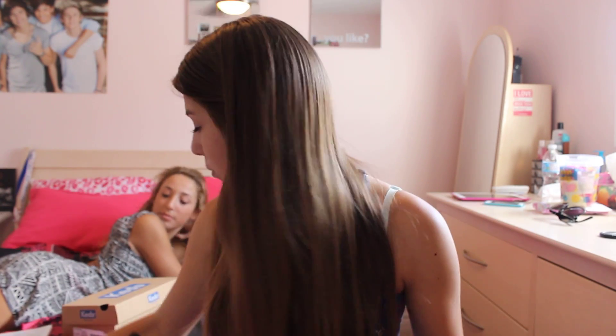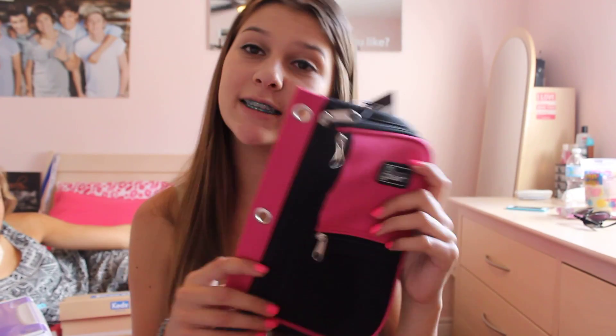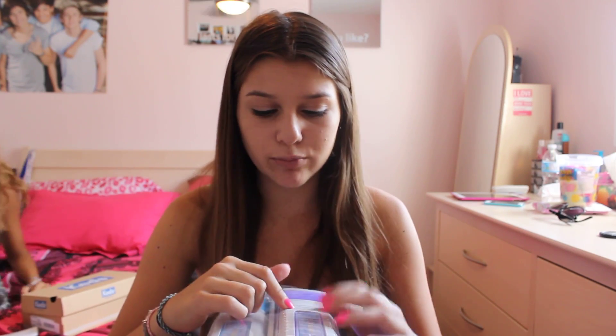Everything is from Walmart, except for the shoes. I also got another pack of paper right here. This is the pencil case I got — it's just this pink one that goes in your binder, so it'll be easy to carry around. And these are the binders I got — it came with three and they're pretty big. I'm going to put different subjects in each one, probably two subjects each for six subjects.